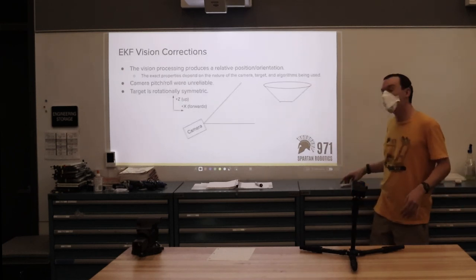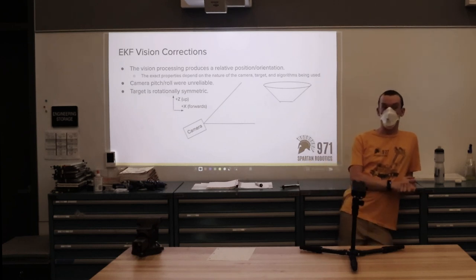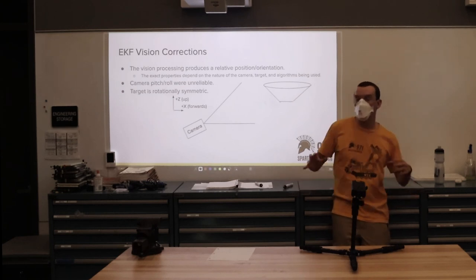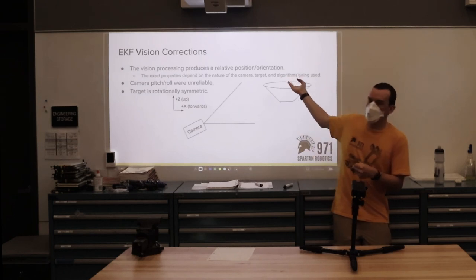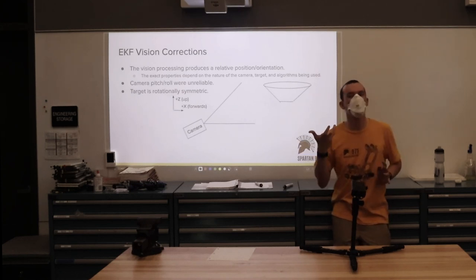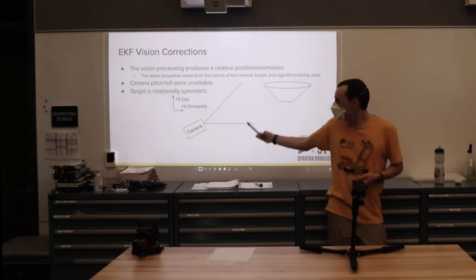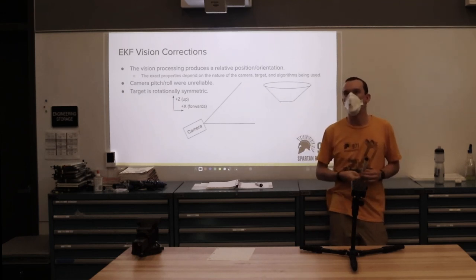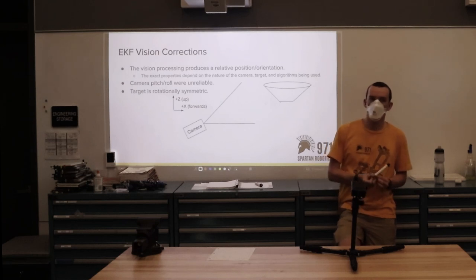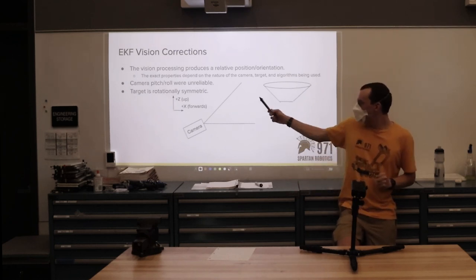The vision processing produces a relative position and orientation for the camera compared to the target. Because the target is circular, you can detect its curvature, which gives enough constraints to figure out a lot of the robot's orientation relative to the target. However, because the target is circularly symmetric, it cannot tell you what side of the target you are on — that's one degree of freedom you don't get. This year we did not have great estimates of the pitch and roll of the cameras on the robot, which was an ongoing calibration challenge.